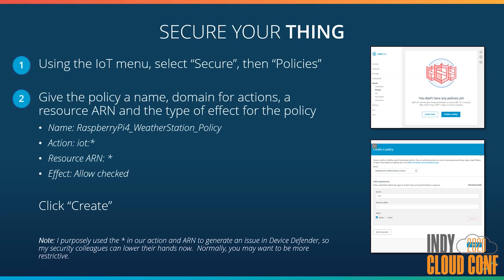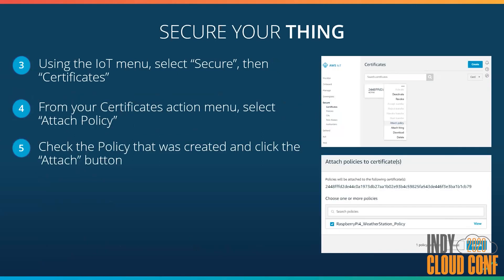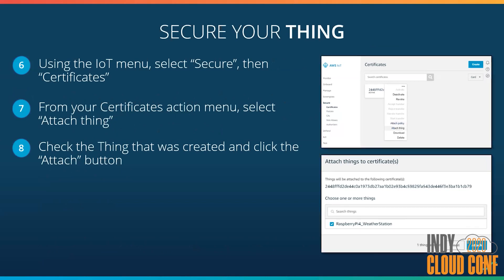Once that policy is all defined, we'll hit Create. Then we take that policy and we need to map it to our certificate. We browse to our certificate, attach a policy, search for our policy, check it, and attach it. Now we want to bind our thing to the certificate — same process. We have our certificate, search for Attach Thing, search for our thing, check it and attach it. So now these three items are bundled together — we have the certificate, the thing, and the policy all bound together.